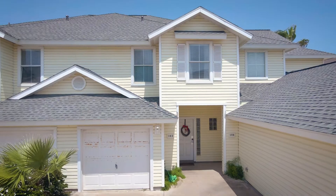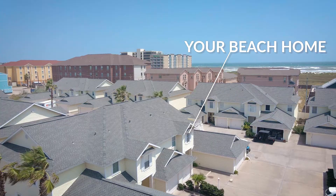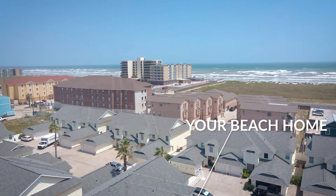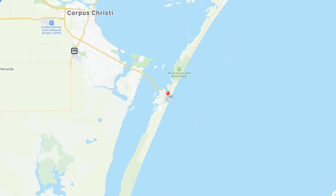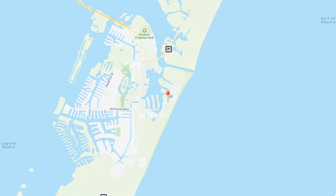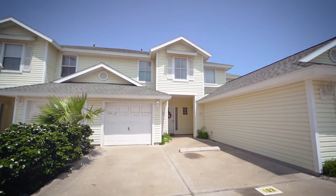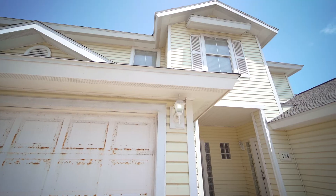Welcome to your new beach home away from home. 15110 Leeward Drive, Unit 103, is situated on North Padre Island at Beach Haven. This three-bedroom unit with two and a half baths and a garage sleeps up to 10.